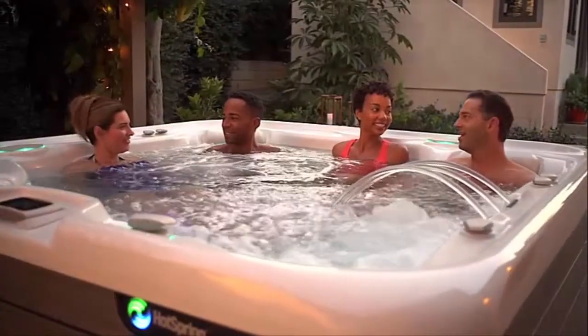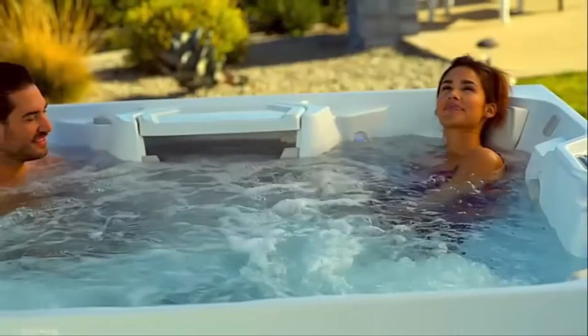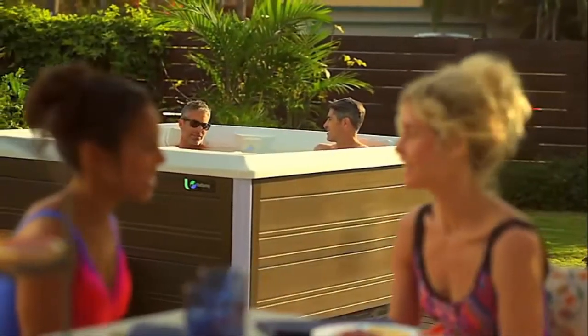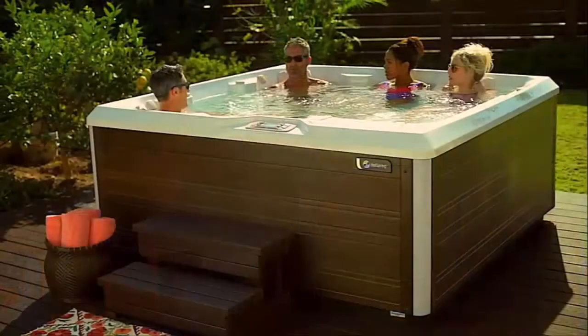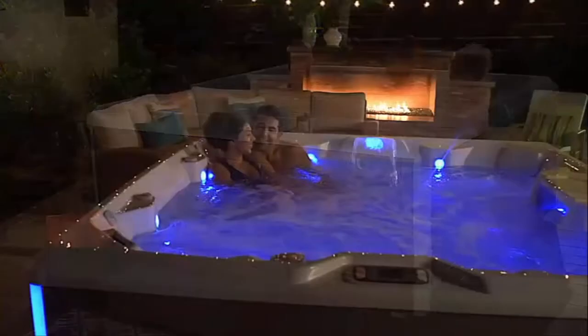Of course, the upfront cost should be compared with the long-term value of spa ownership. It's important to consider the many ways you'll benefit from your hot tub and how many years of enjoyment it will bring you. Many hot tub owners have made their spa time part of their daily ritual, perhaps taking a quick soak before or after work.